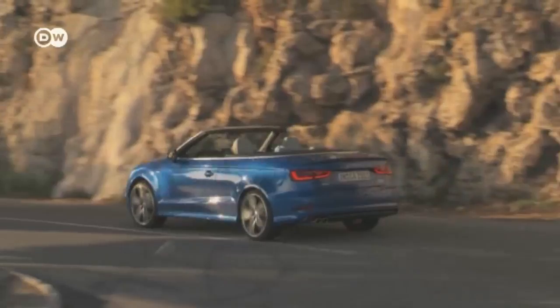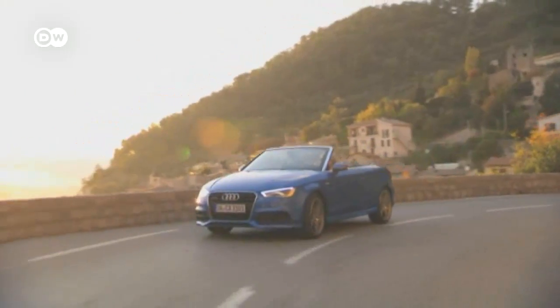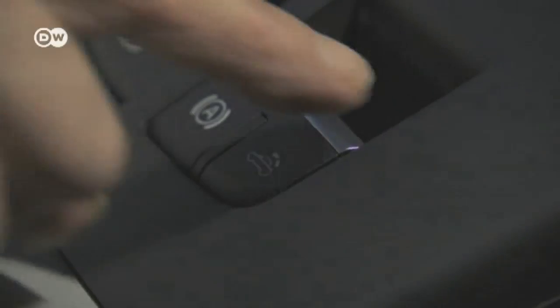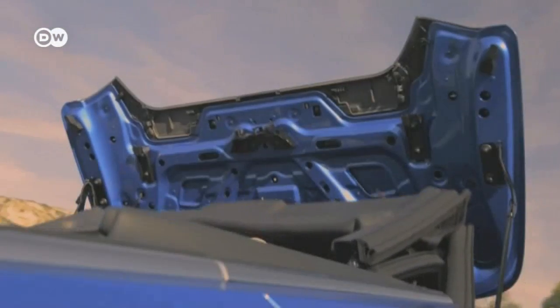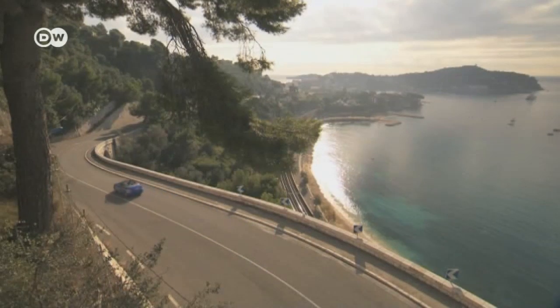Audi welcomes a new addition to its A3 family. The A3 convertible comes with the notch-back look of the sedan and weighs 50 kilograms less than its predecessor, despite being 18 centimeters longer. It will hit the market in spring 2014 with three engine choices — two gasoline and one diesel — ranging between 103 and 132 kilowatts of power. Prices in Germany start at 31,700 euros.